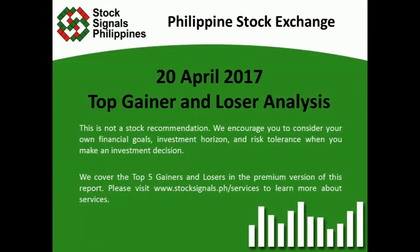Good evening everyone, this is Stocks Signals Philippines, giving you your top gainer and loser analysis for April 20, 2017.